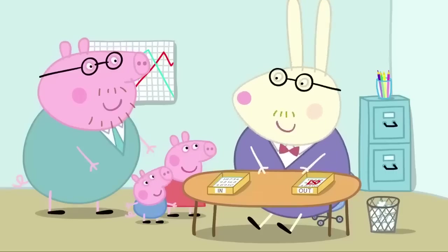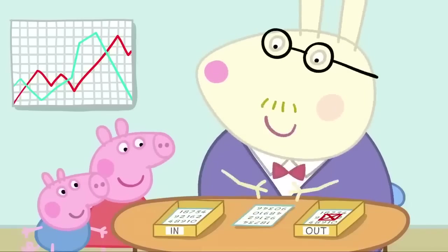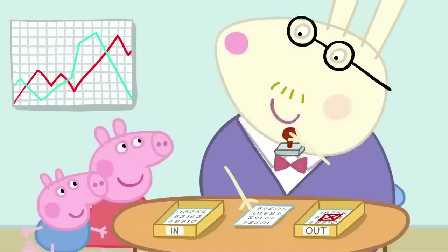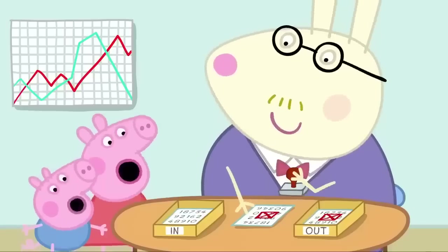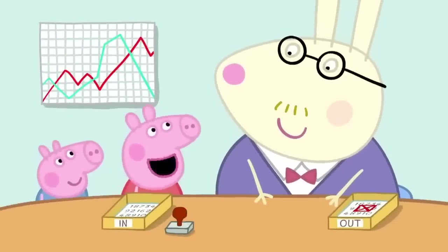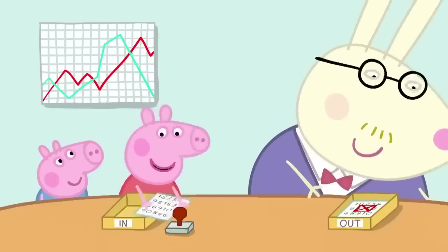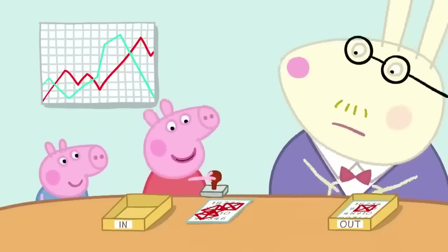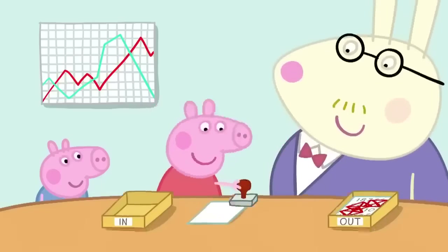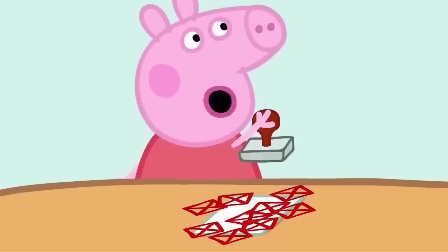My job is all about numbers. I take very important pieces of paper, I take a rubber stamp, and I stamp the paper. Wow! What a great job Mr Rabbit has. Can I do some stamping? Of course. I'll just find you some paper. Here's some paper. Maybe we should use some blank paper. Here you are. Peppa likes stamping with rubber stamps. I like doing Mr Rabbit's job.